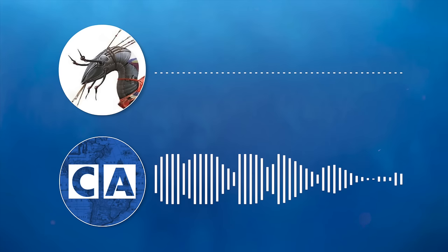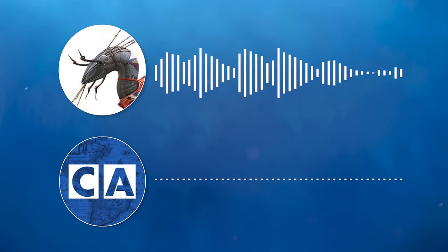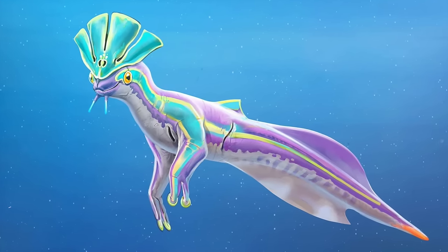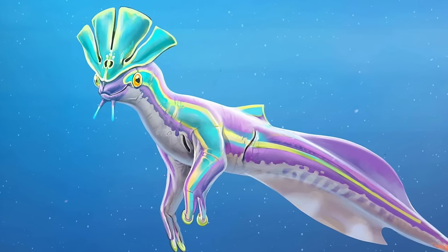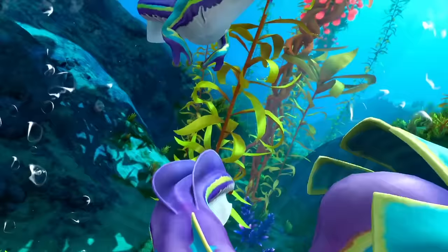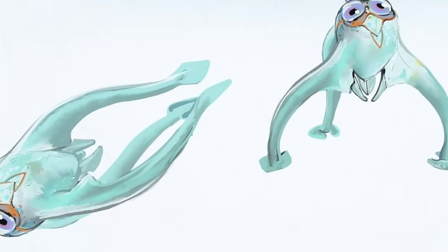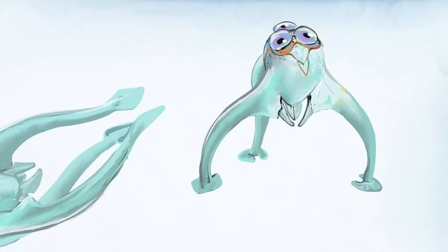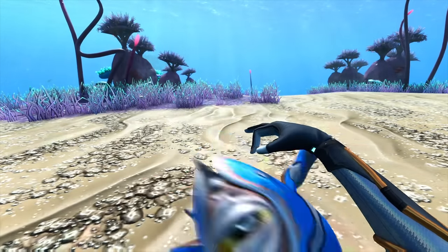So in your opinion, which creature changed the most during development? I think actually the sea monkey might have gone through the most iterations because that thing started off a complete blank slate. It took quite a while to arrive on a more friendly sort of look because the focus was more on alien-ness, but we tried to make it more mischievous and readable. It went in so many strange directions that one of the creatures spun off into the tri-valve — so the tri-valve was one of the early sea monkey attempts, but it was different enough that we managed to spin it off into its whole other creature.